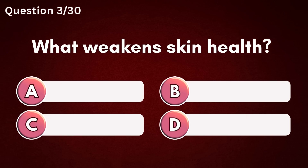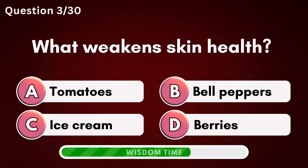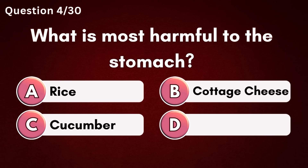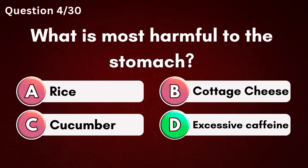What weakens skin health? Answer C – Ice cream. What is most harmful to the stomach? Answer D – Excessive caffeine.